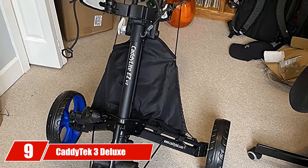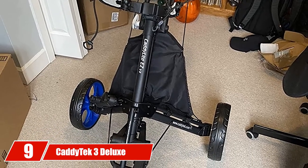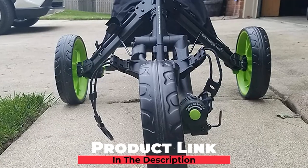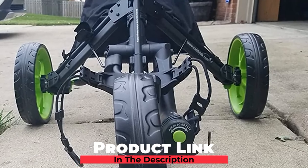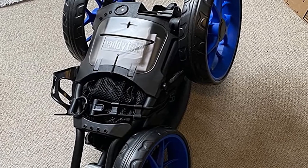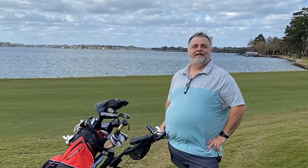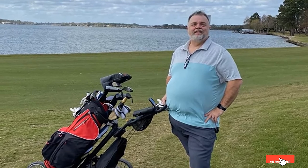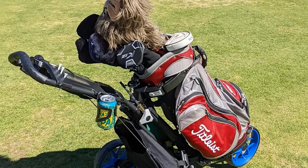Next at number nine, we have the Cadditec 3 Deluxe Golf Push Cart. With one of the strongest aluminum frames on the market, the Cadditec 3 Deluxe brings significant strength to this pushcart category. Although there are not a lot of bells and whistles, the Cadditec Catalyte EZV8 3-wheel receives high praise for exemplary construction and durability, making it ideal for experienced golfers who need a tough aluminum frame.